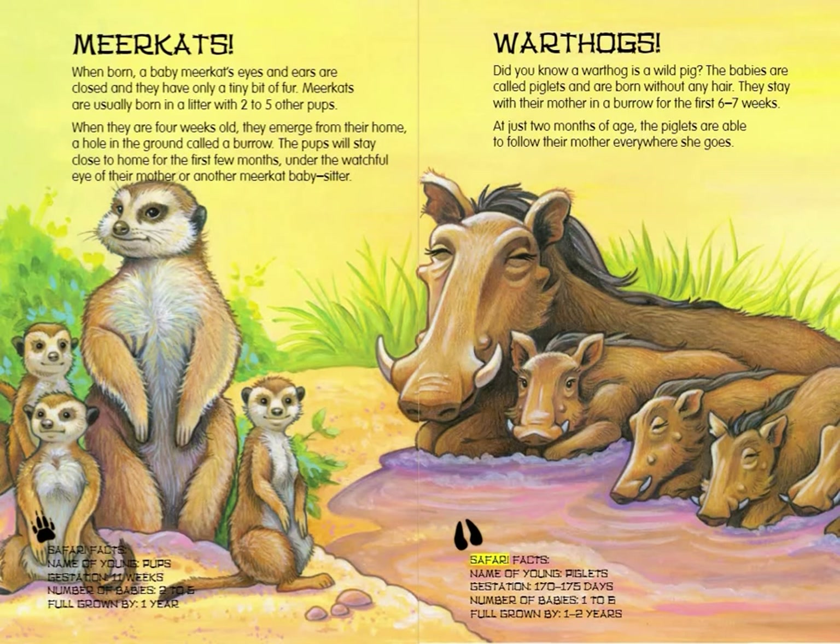Warthog Safari Facts: Name of young — Piglets. Gestation — 170 to 175 days. Number of babies — 1 to 6. Full grown by 1 to 2 years.